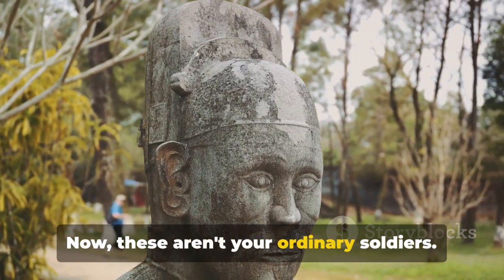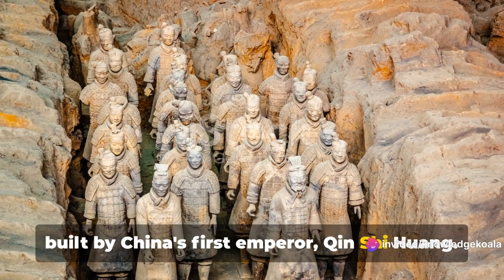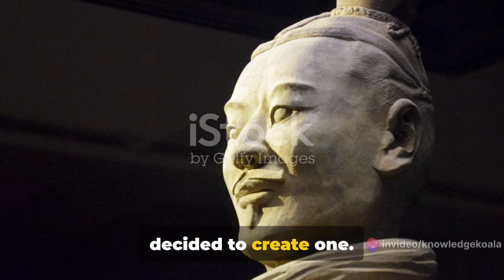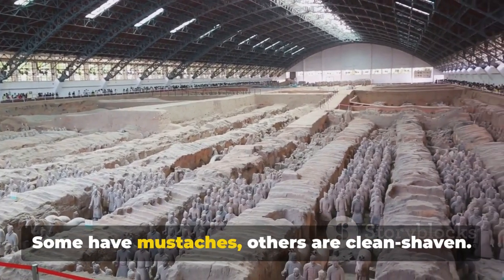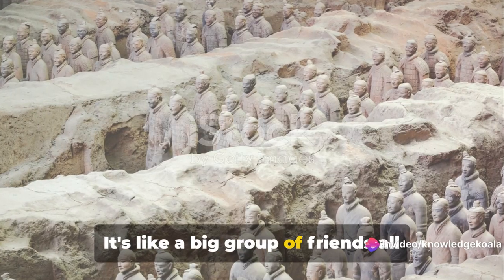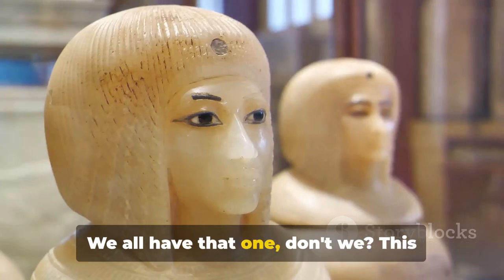Now these aren't your ordinary soldiers. They're part of the Terracotta Army, built by China's first emperor, Qin Shi Huang. He wanted an army in the afterlife, so he decided to create one. Talk about being well-prepared! Each soldier is unique, just like you and me. Some have mustaches, others are clean-shaven. Some are tall, others short. It's like a big group of friends, all waiting for that one friend who's always late. We all have that one, don't we?